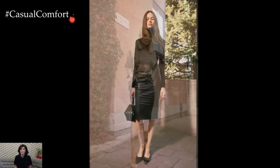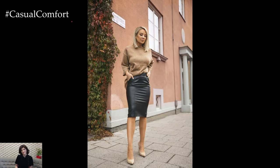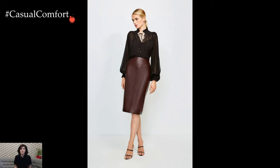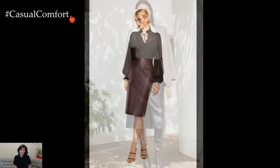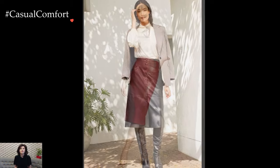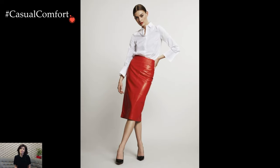For a polished and professional look, pair the leather pencil skirt with a crisp button-down blouse or a tailored blazer. This combination strikes the perfect balance between sophistication and modern flair, making it an ideal choice for office wear or formal occasions. The sleek silhouette of the pencil skirt enhances the professional aesthetic, while the leather adds a touch of contemporary edge.